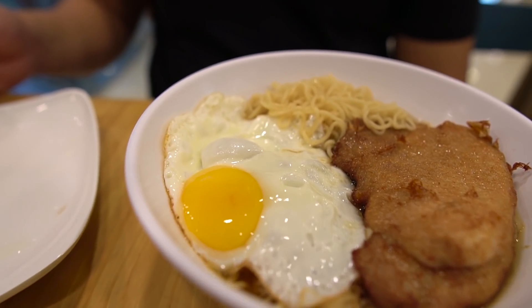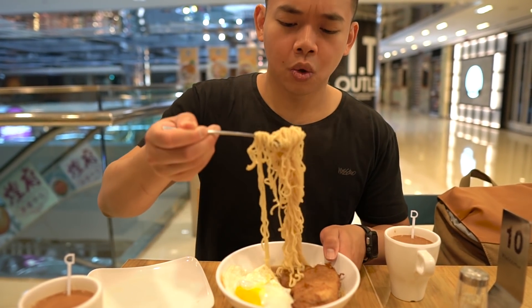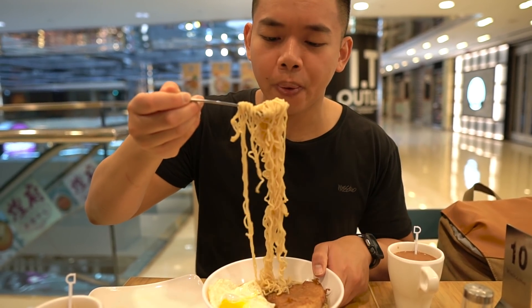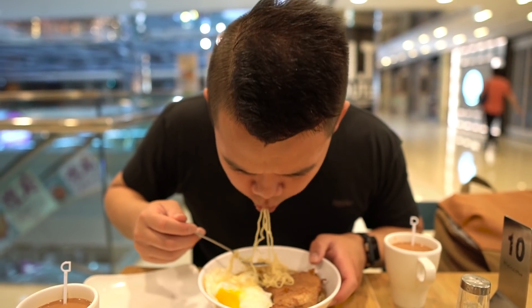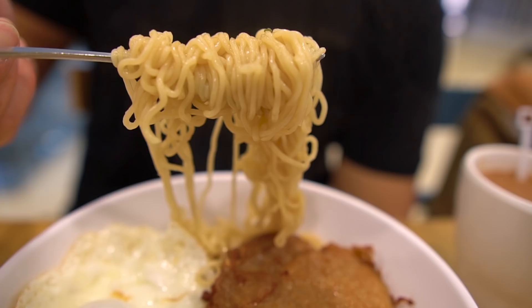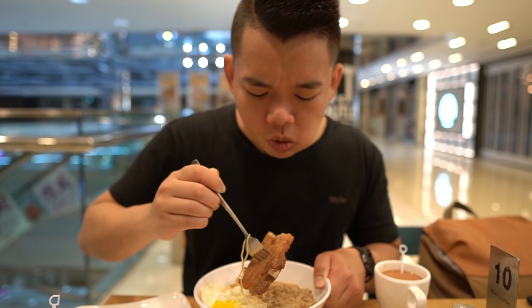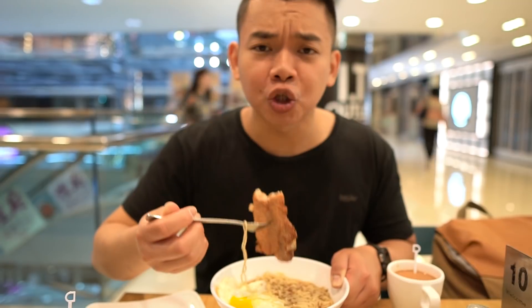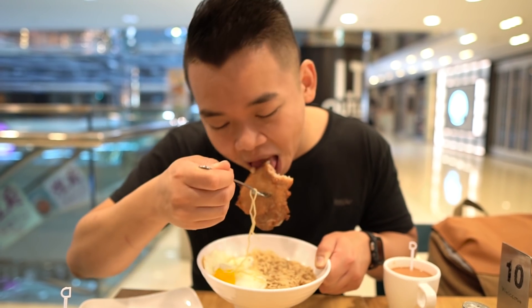I've got some instant ramen with a pan-fried pork chop and a fried egg. There's nothing special about the noodles — it pretty much is instant noodles. Let's try the pork chop. That's a good pork chop there. Succulent. A little bit crispy on the outside because of the pan frying, and it's got good flavor too.